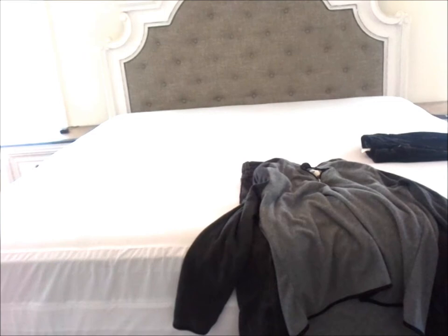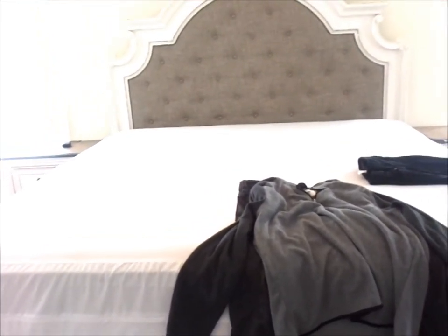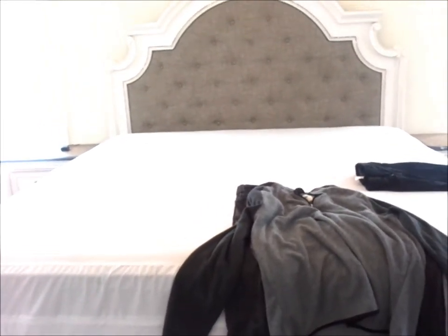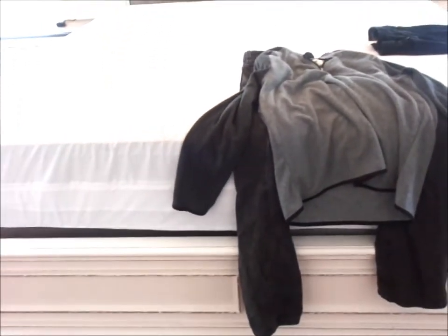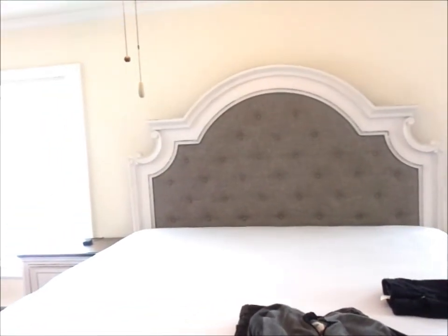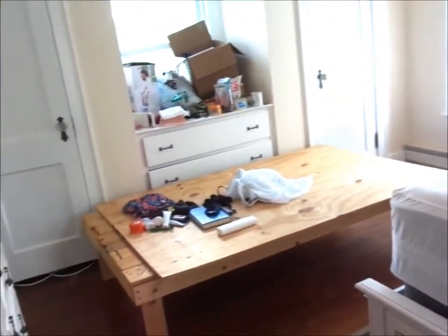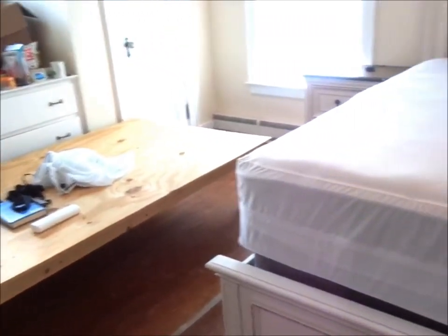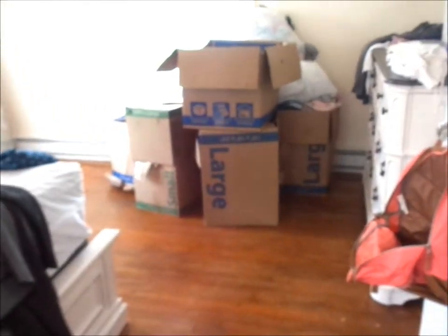My husband is five eleven and he fits really well on the bed. It's just so beautiful — I don't even have any words. I can't wait till it's all done and put together so I can give you guys an updated master bedroom tour, but right now everything is discombobulated and I'm just trying to get everything out of the boxes and into the dressers.